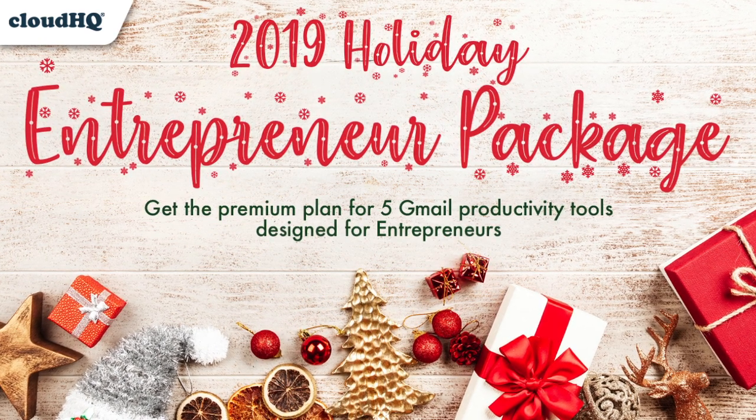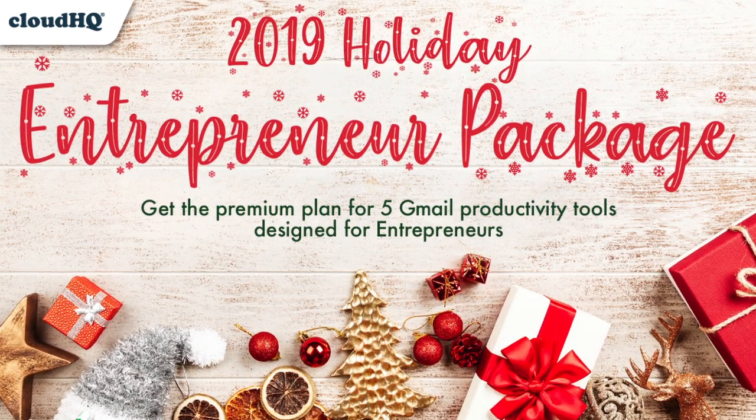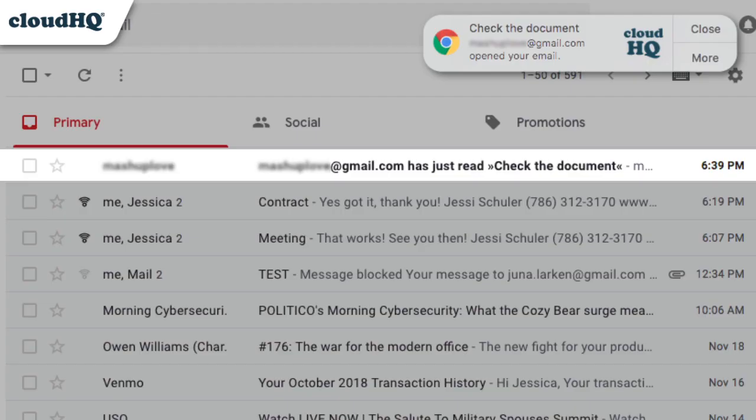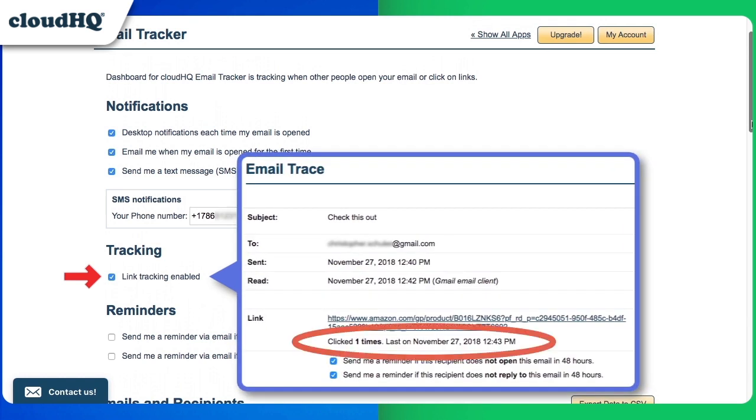Don't miss CloudHQ's 2019 Holiday Entrepreneur Package, including Free Email Tracker, where you can track whether your emails have been read and whether the links you've sent have been clicked.